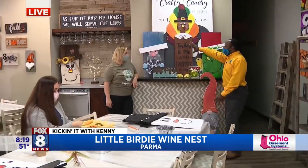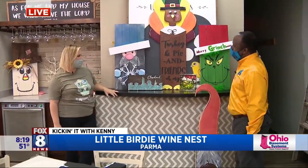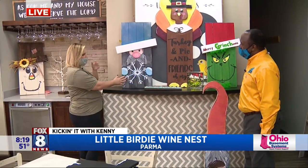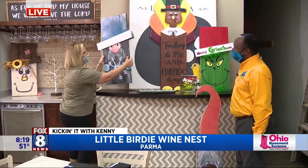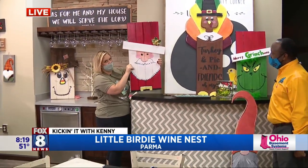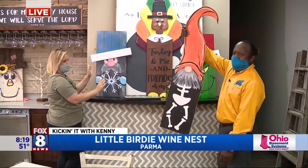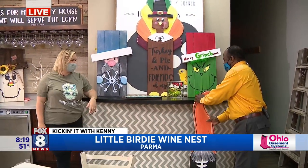Some of the cool stuff you guys work on are these like two-for-ones. Yes, absolutely. So they are reversible porch decors. We have a little gnome, a winter gnome, and then Santa Claus on one side. So gnome here and gnome there. That one was for Halloween. It's awesome.